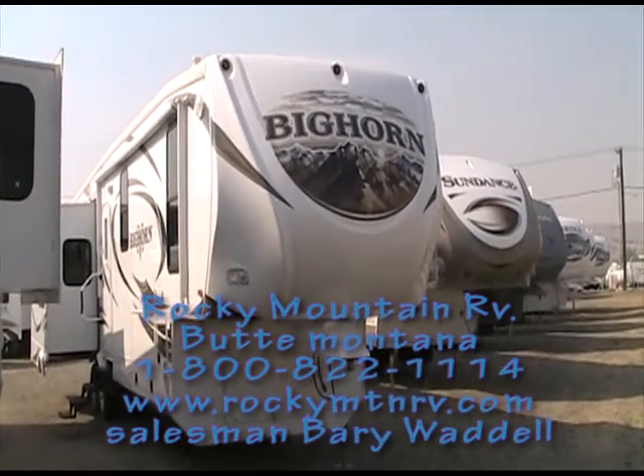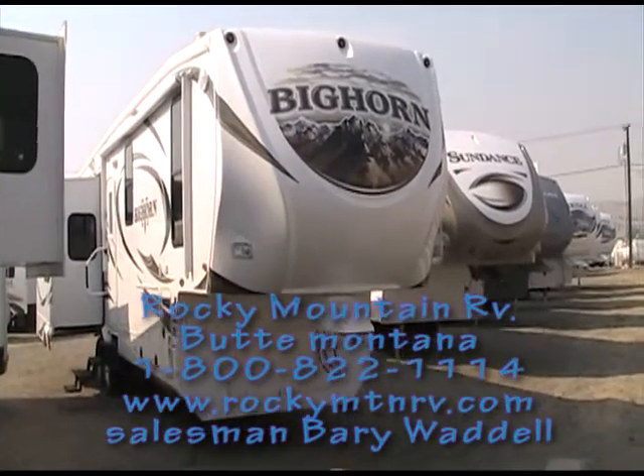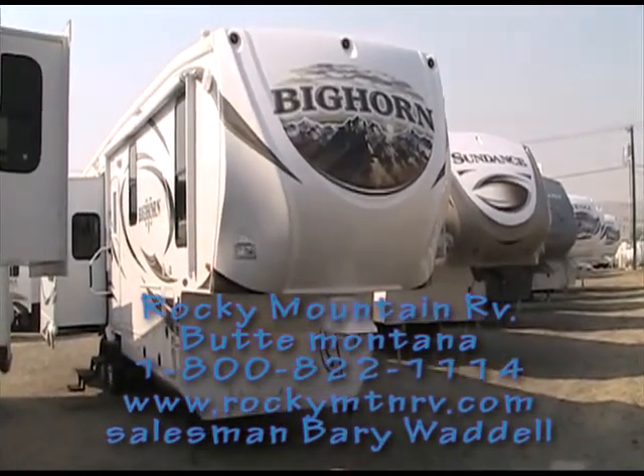Hello, this is Bear with Rocky Mountain RV in Butte, Montana. Today I'd like to show you the 3670 Bighorn from Heartland RVs.